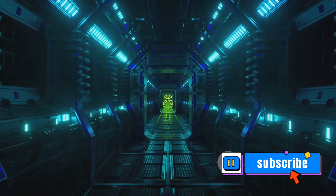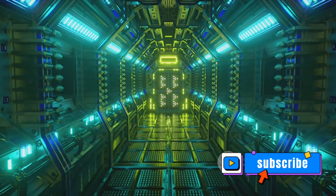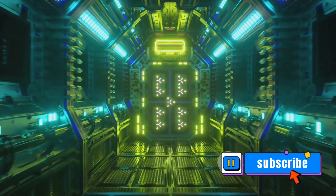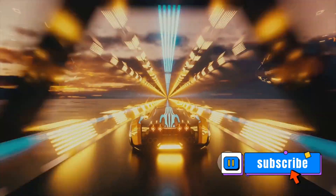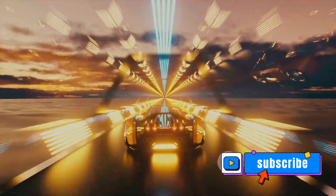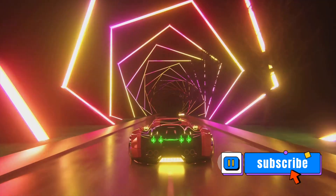First, the vacuum tubes. Imagine you're trying to push a piece of paper through a straw — it's not too hard, right? But what if you were trying to push a whole wad of paper through the same straw? That's a lot more difficult. This is essentially the principle behind vacuum tubes. By sucking out most of the air inside the tube, it creates a near-vacuum environment. This drastically reduces air resistance, making it easier for the capsule to travel through the tube, just like that single piece of paper through the straw.